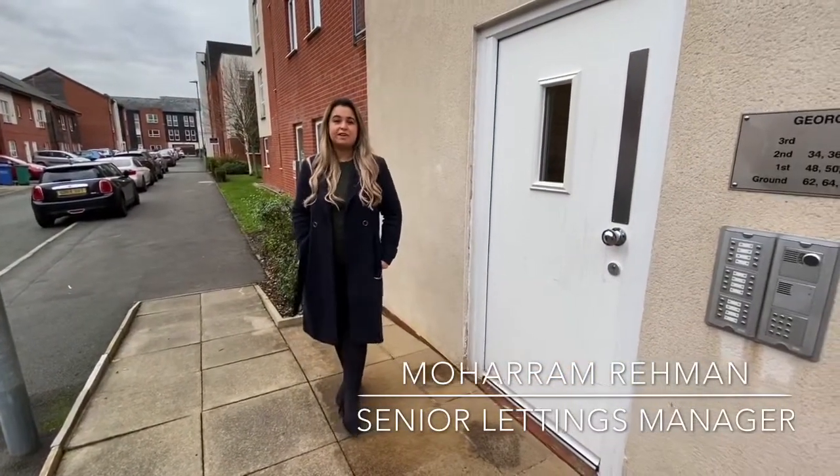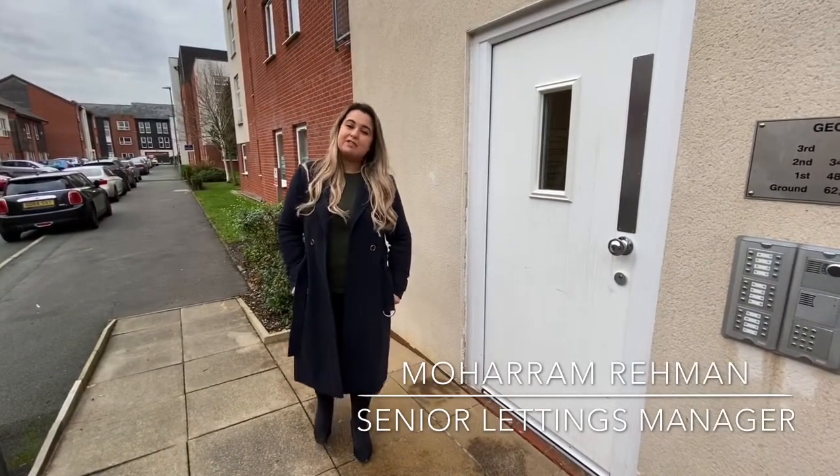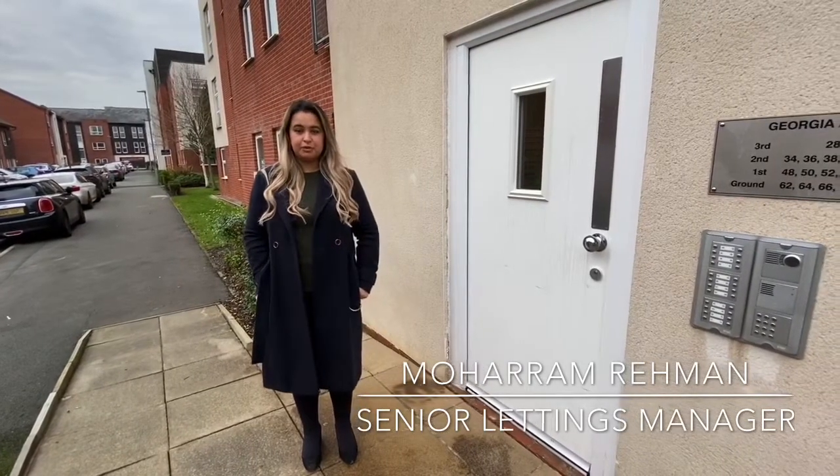This is a great investment. It will give landlords a rental yield of 5.8% if it's rented for £750 per calendar month.